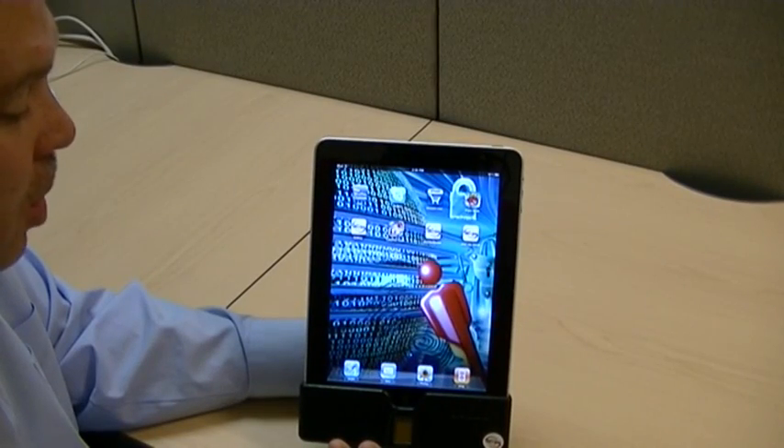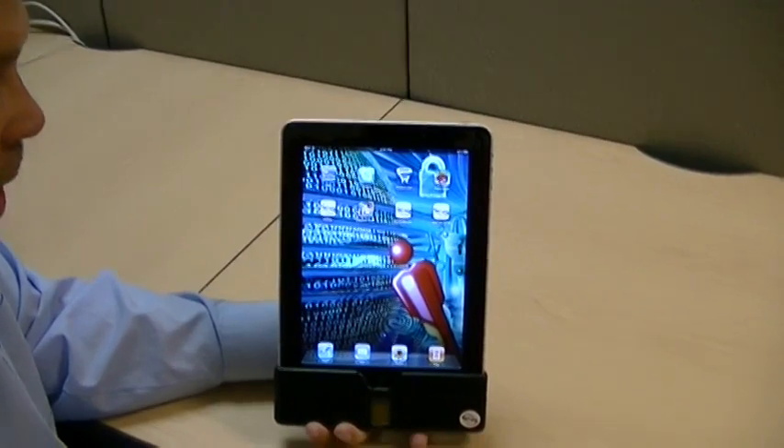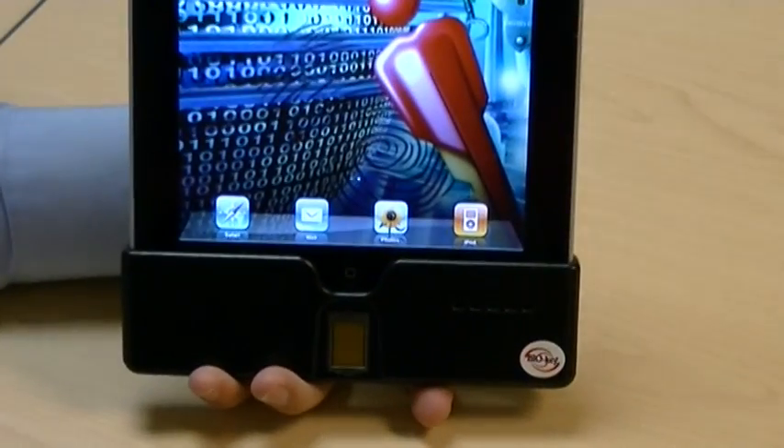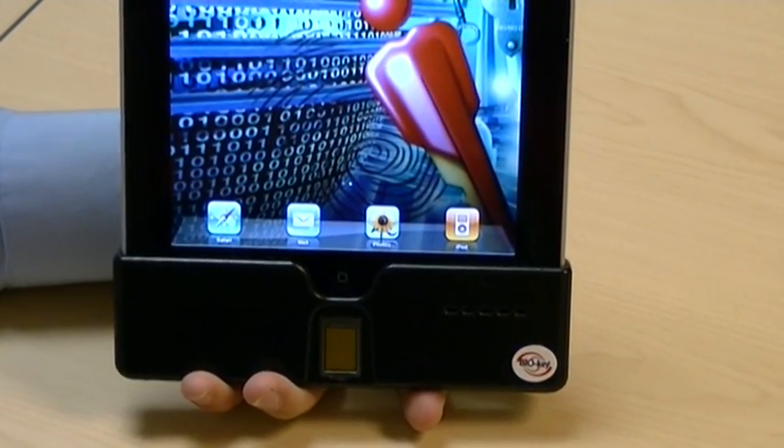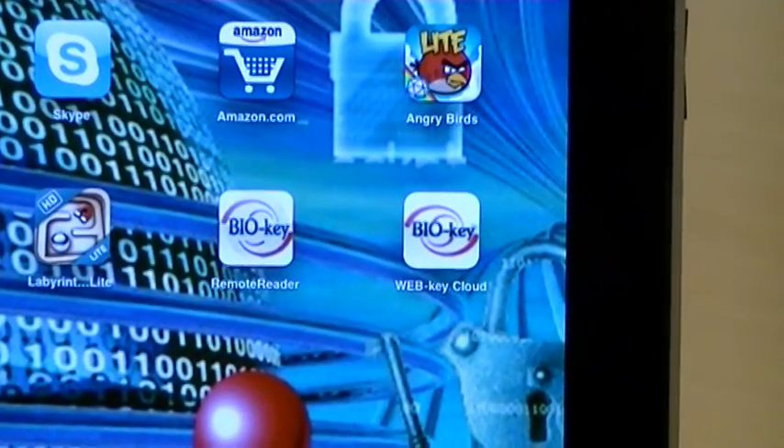My name is Scott Mankin, Vice President of Marketing with BioKey International. Here today to demonstrate BioKey's latest innovation: the fingerprint application for the Apple iPad and Apple iPhone, allowing for single sign-on or enterprise single sign-on. Here's a demonstration using WebKey, BioKey's key to the cloud.